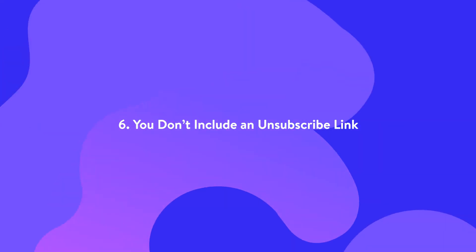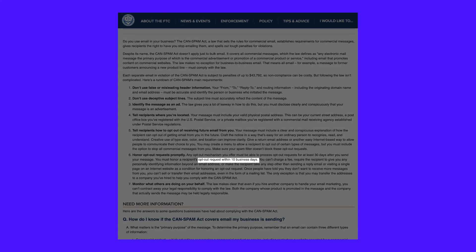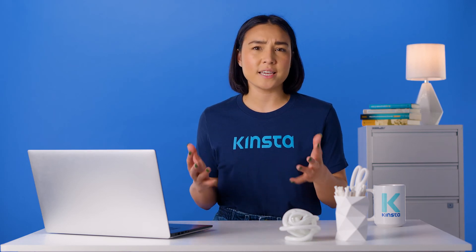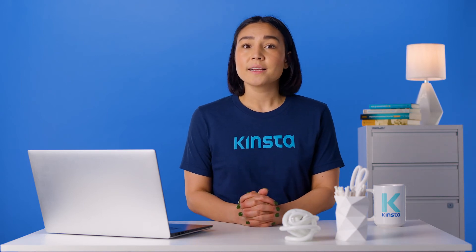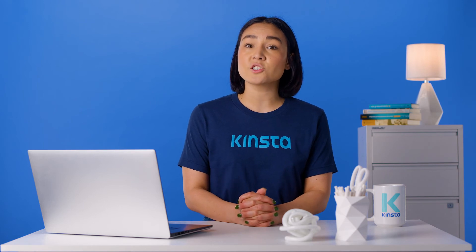Laws like CAN-SPAM in the US clearly state that your emails must include a clear way to unsubscribe. Additionally, if someone does click on the unsubscribe link, you'll need to process that request within 10 days, and you can't force the user to jump through any hoops. While this might seem like a bad thing — why would you want to give people the chance to unsubscribe — it can actually have the opposite effect. Provided that your content is strong, giving people an easy way to get off your subscriber list shows that your brand is trustworthy.